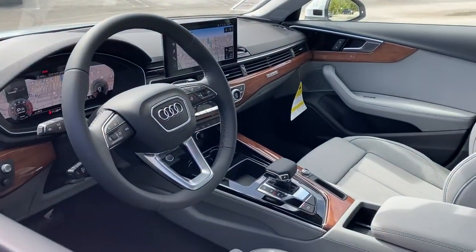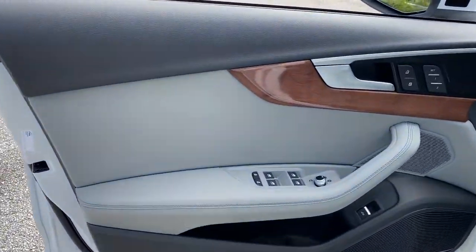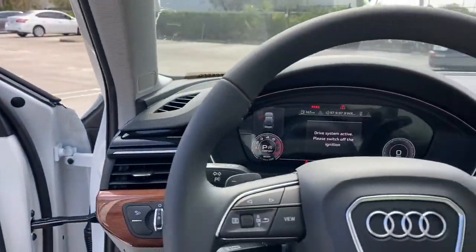Bucket seats, power windows, four-wheel disc brakes, power steering. See how beautiful sporty can be. Test drive the A4.